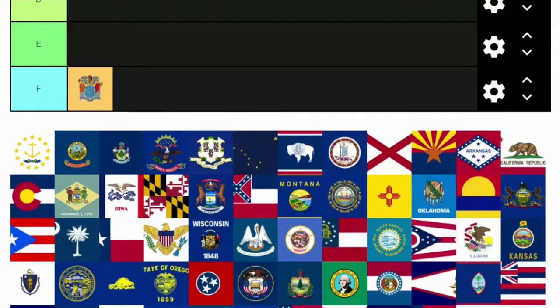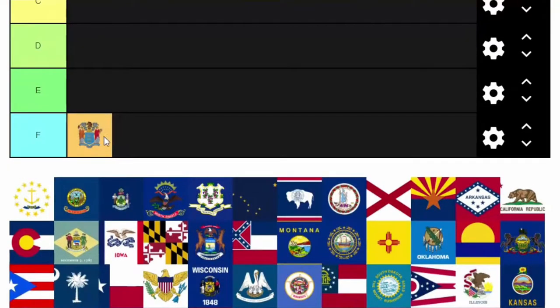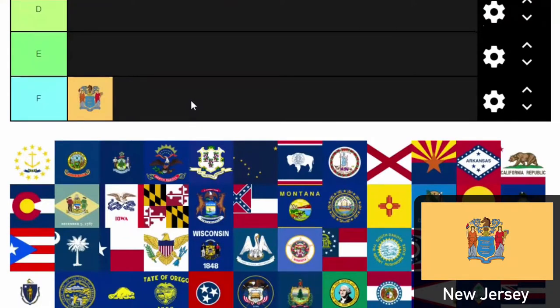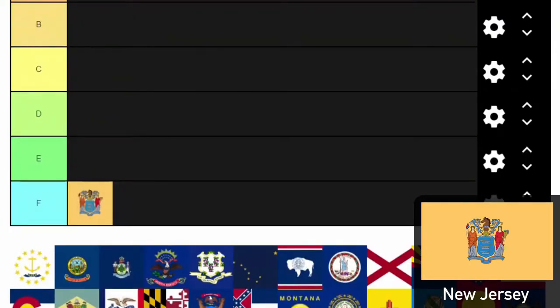That's from the North American Vexillological Association. The first thing in F tier is New Jersey. What is with that mustard yellow? There is writing on the bottom — the state motto, I think. I'm sure there's meaning behind it, but it's just too complicated and messy.